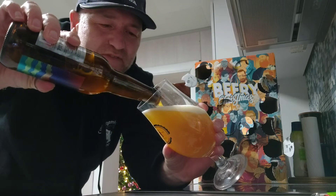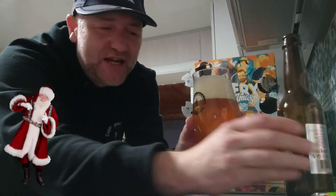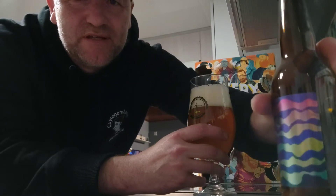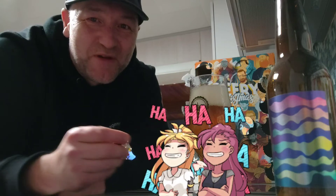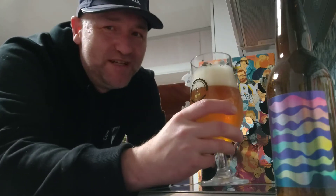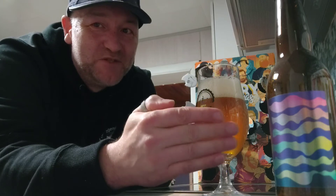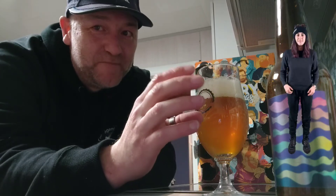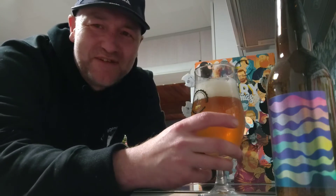Eight percent might be a bit high for an Imperial IPA, but I really like the hops in this one — the Citra and Idaho 7 are really nice hops. I'm gonna pour it here so you can see the colors, the rainbow colors. First, the nose: really tropical forward, tropical fruity. The Citra and Idaho 7 really deliver those juicy tropical notes. Cheers, guys!